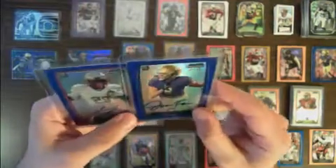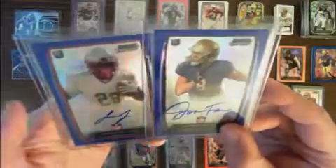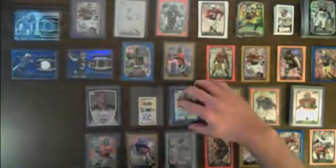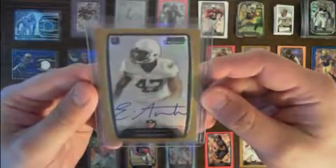Two blue autographs: one for Joseph Faria, numbered 87 out of 99, and one for Jawan Jameson, numbered 32 out of 99. One gold autograph for Ezekiel Ansah, numbered 71 out of 75.